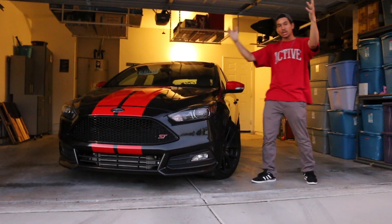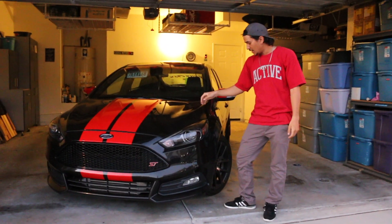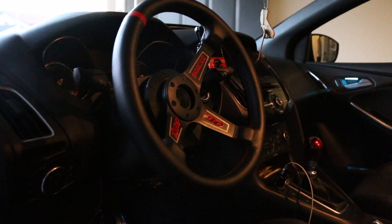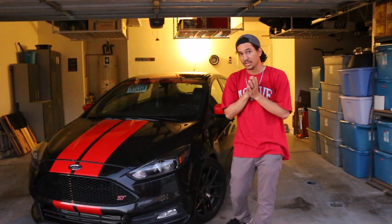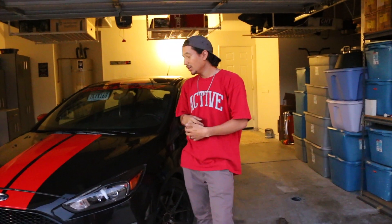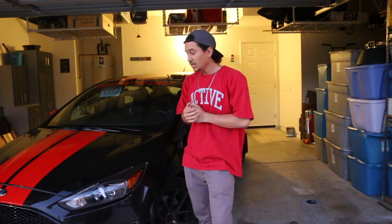Hey guys, welcome to another video by Valley Crew. My name is Trey, and this is my 2015 Focus ST. Today we're going to be talking about ethanol — the benefits, what it is, and why you would run it in a turbocharged car specifically. For naturally aspirated cars it's a lot different, because you really see the benefits of ethanol with higher compression, so boost is a perfect scenario where ethanol would come in handy.